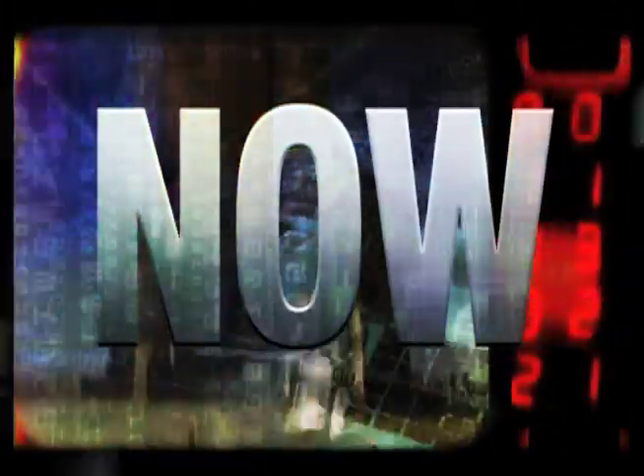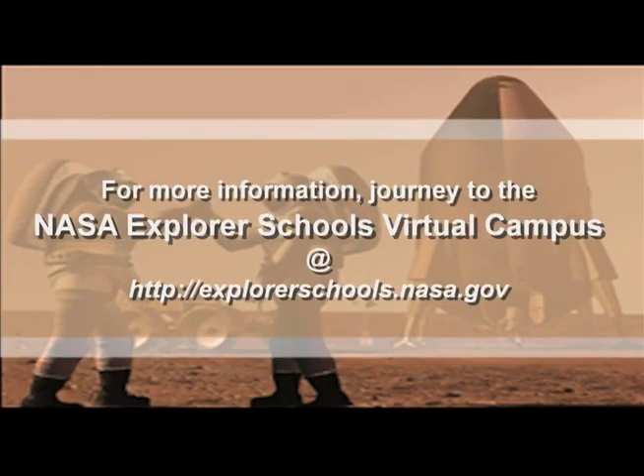That's it for NASA Now. Be sure to tune in next week when we examine the subject of human research on the International Space Station. We'll see you then on NASA Now. NASA Now comes to you from the virtual campus at NASA Explorer Schools.